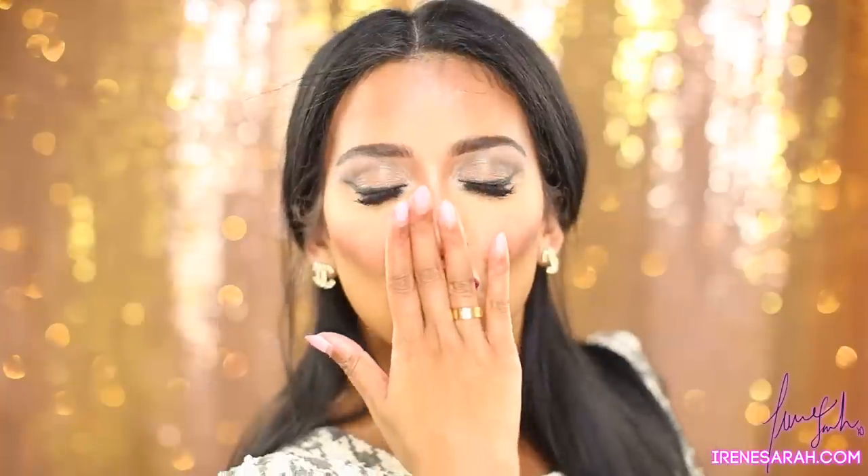Hi guys and welcome back to my channel! Today I have a simple strobed look with a berry lip. If you want to learn how I got this, please continue watching. I have been neglecting my skin just a little bit, so I'm a little broken out — ignore it.